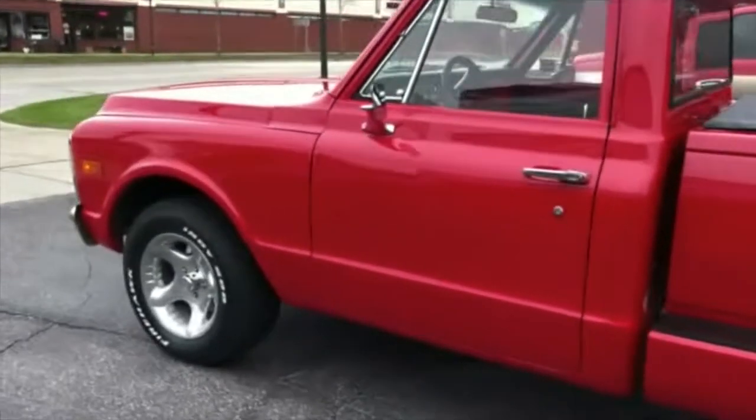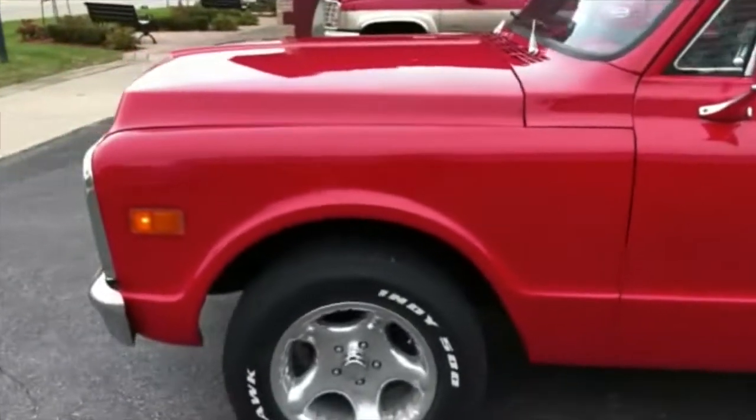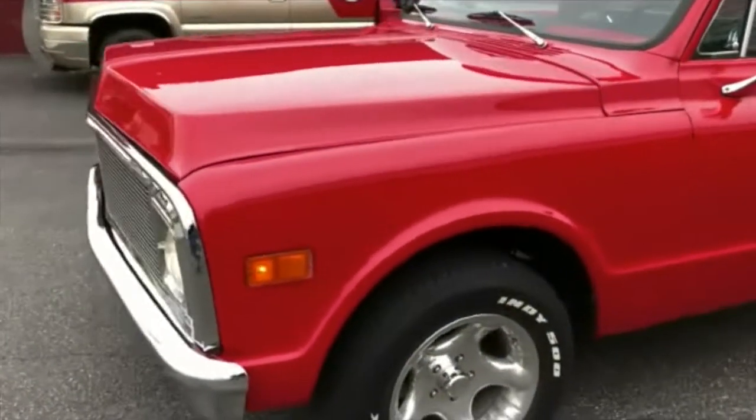If you're looking for a 1970 model, get on the phone and call us because we're going to price it to sell. There's no way you can build this truck for what we're going to ask. All the lights work.